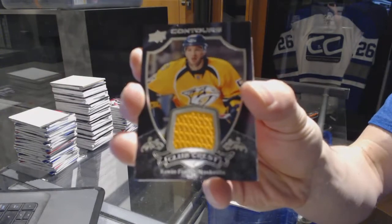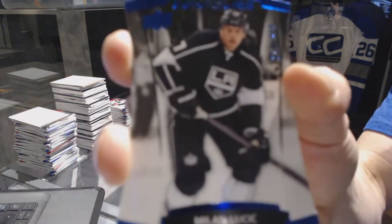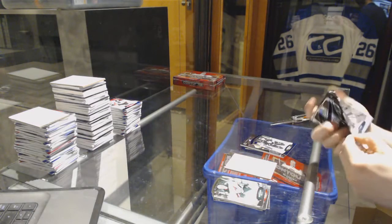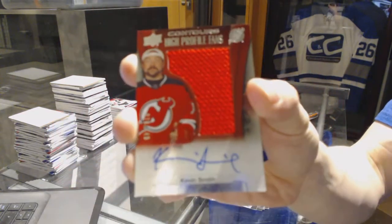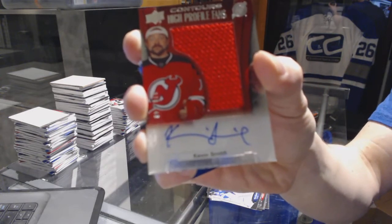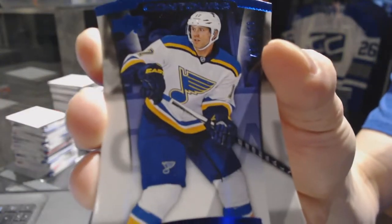Club Crest jersey for the Nashville Predators Kevin Fiala, a blue parallel number to 4.99 for the LA Kings Milan Lucic, a high profile fans jersey and autograph number to 1.49 for the New Jersey Devils, and a blue parallel number to 4.99 for the St. Louis Blues Jaden Schwartz.